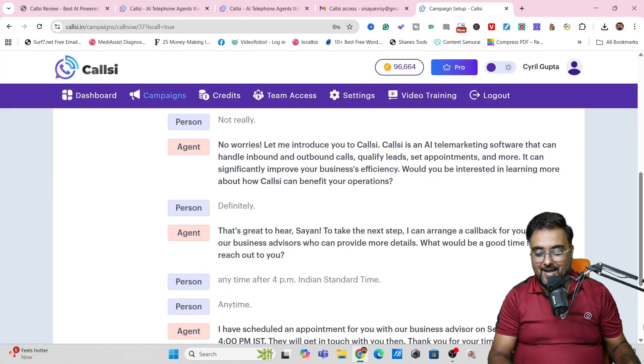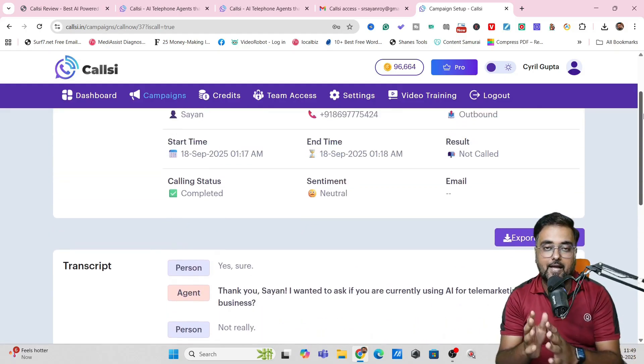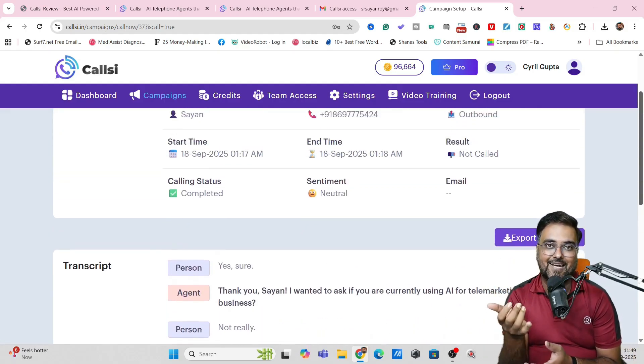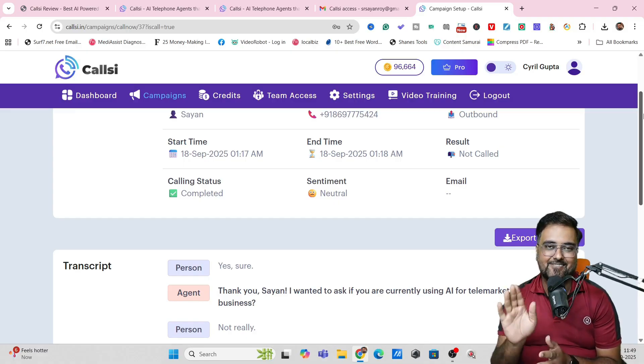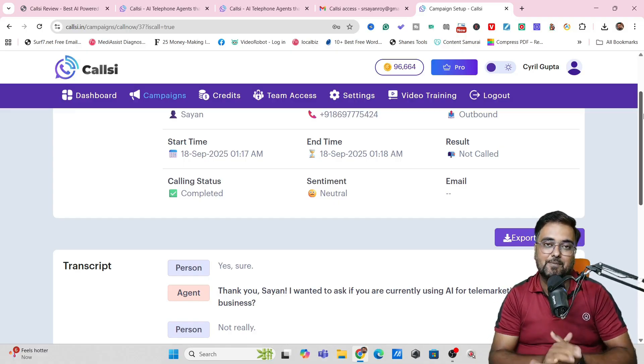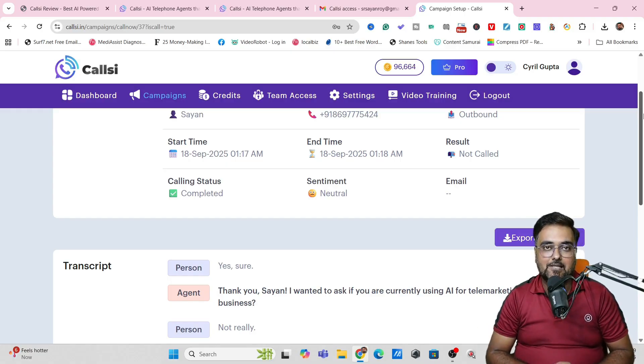So you saw that — here is the transcript as well. It works seamlessly. It just worked like a person had called me. I had a telephonic conversation with the agent and it was seamless. It responded exactly the way I wanted. I set up this campaign and tested it right in front of your eyes and it works seamlessly. That's it for this CallC demo.